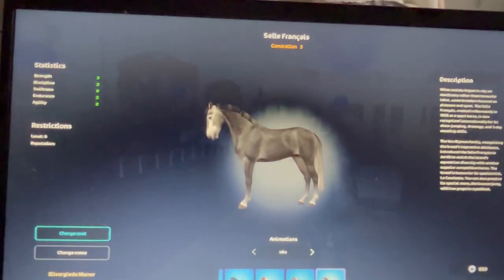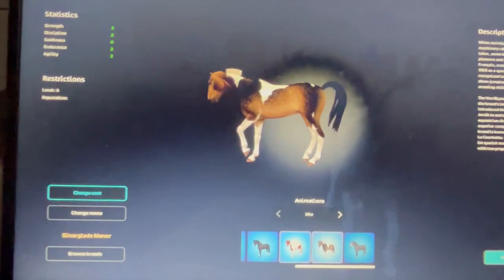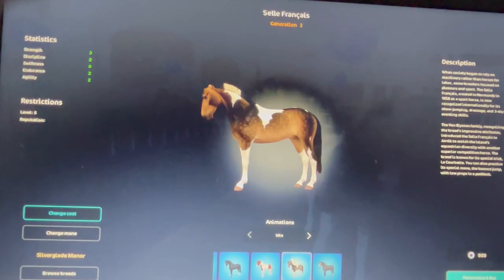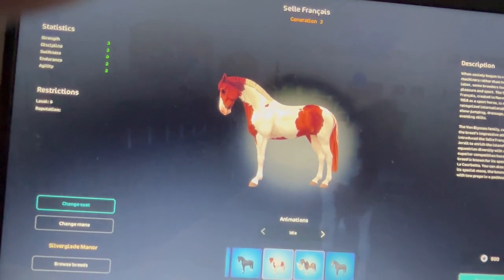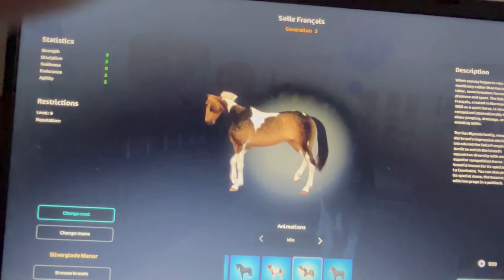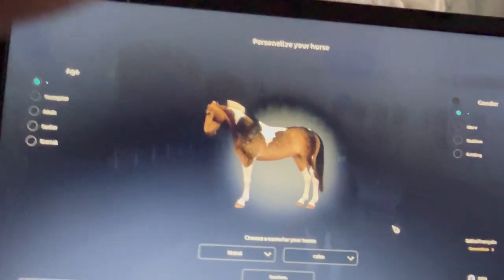That's cute. It's either this sooty buckskin or this one. Which one do you guys think? Is this sooty buckskin? I cannot. Oh my god.